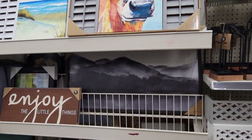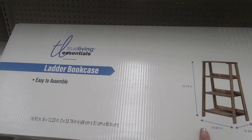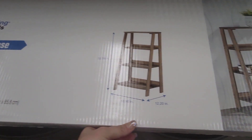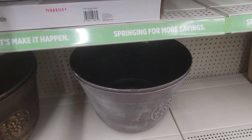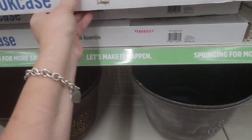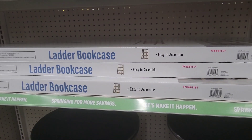Oh, they got some new stuff over here! Oh my gosh, look at this — the True Living Essentials ladder bookcase. I'm trying to see the price on this. There's no price — I'm so bummed. But they have three of them. I'm super excited about it.